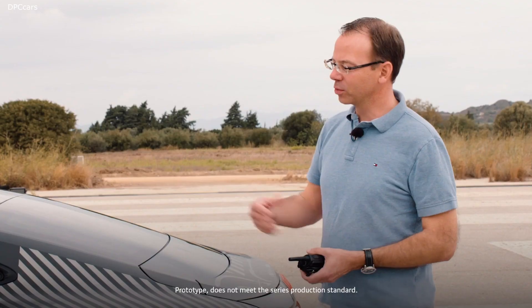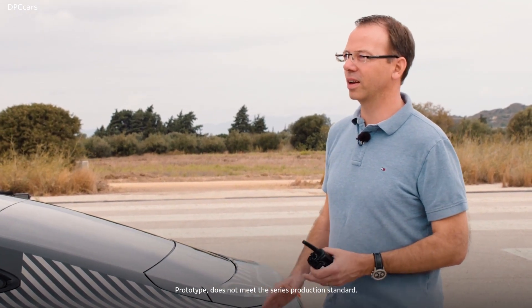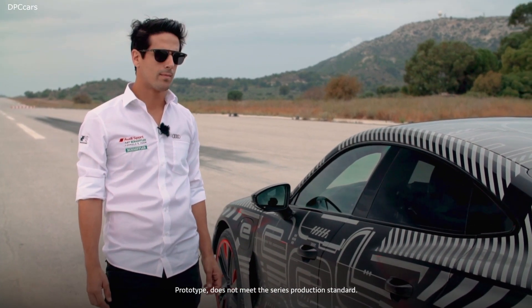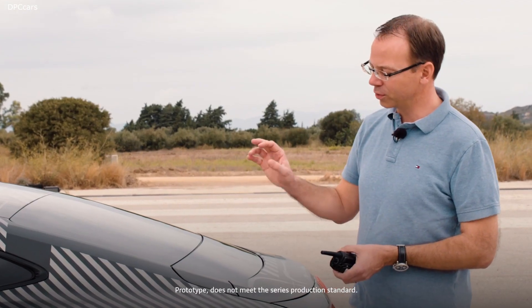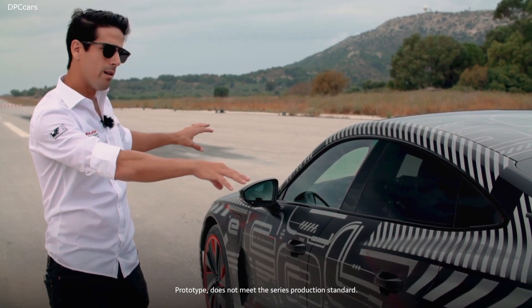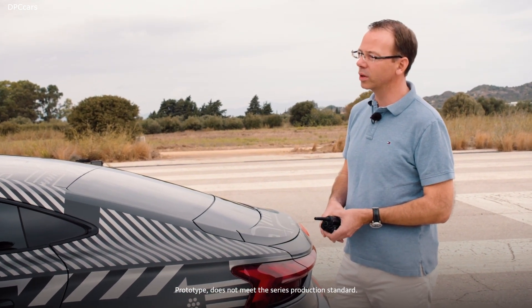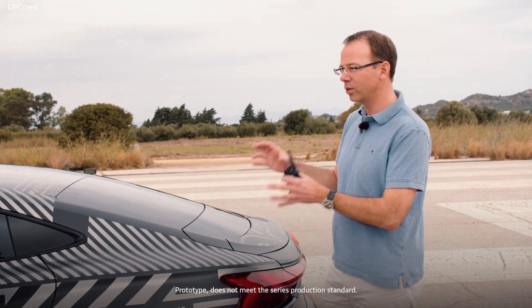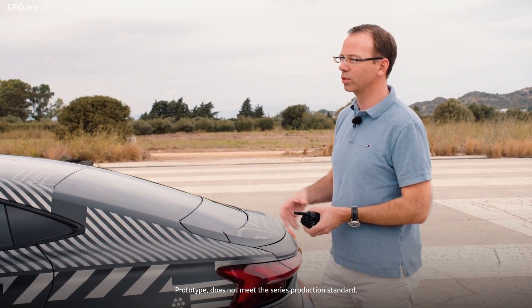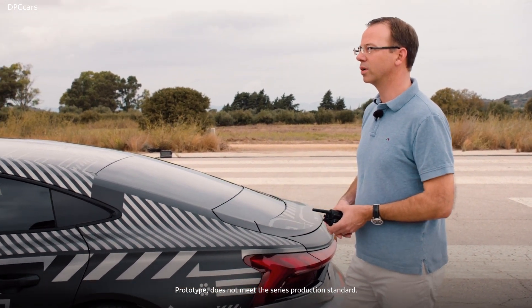How is it possible? For us, it was very important to have a car that is reproducible every time you accelerate. You don't want a different acceleration every time — as a Formula E driver, you need the same performance all over again. So we have two PSM synchronized engines. Two engines, front and rear? Front and rear — high performance engines. And we have a very sophisticated cooling system.